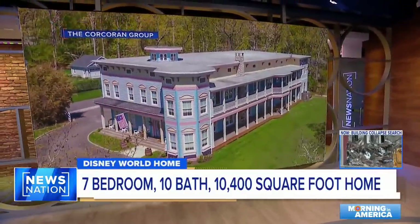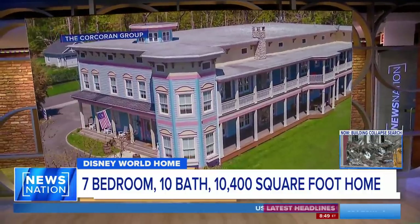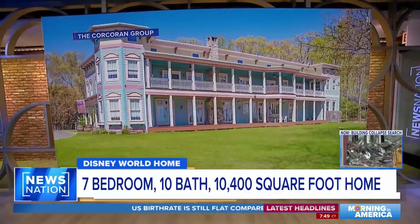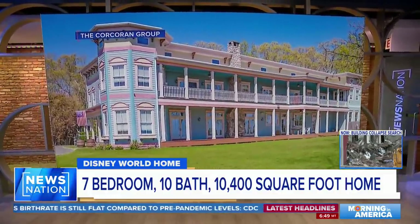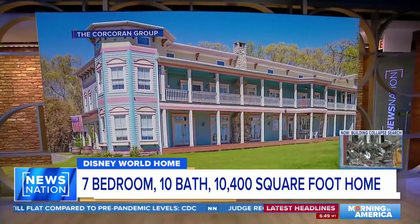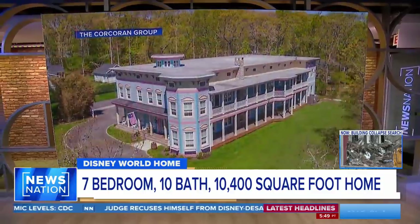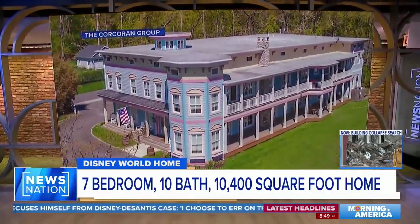This is something you're going to have to see to believe. A sprawling piece of land located on Long Island, New York has a little bit of magic sprinkled throughout the Victorian style home. If you've ever been to Main Street USA at Disney World, you can probably see the resemblance with pastel exterior and early 20th century details. This massive Disney-inspired home can now be yours.